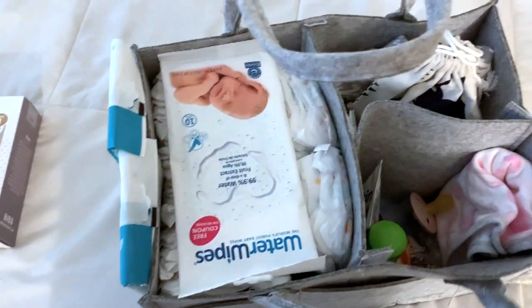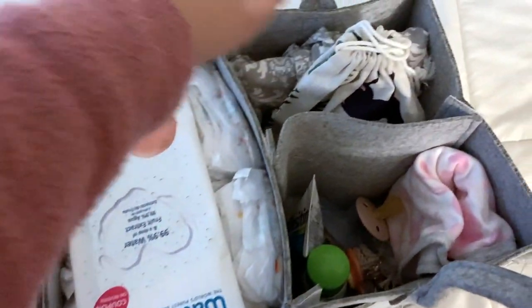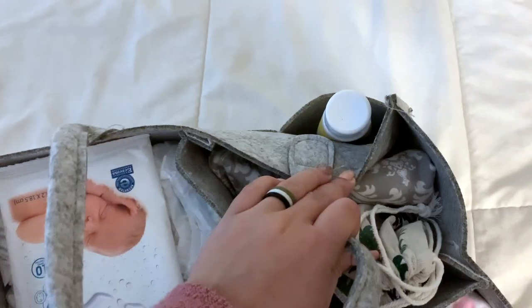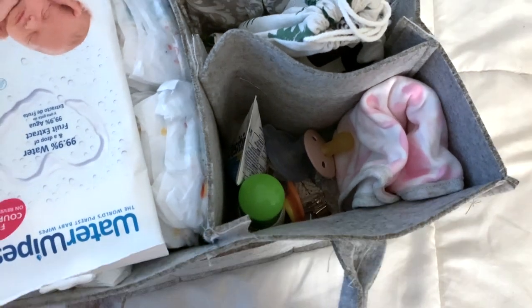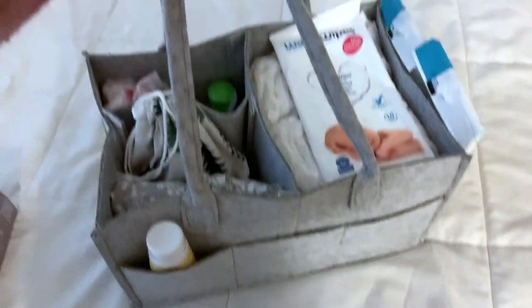That literally took like two minutes but I have everything in there — diapers, wipes, all my breastfeeding stuff is over here, my lanolin's right there, everything else I put in this pocket. And I put a few different binkies just because I don't know what she's going to like, so I have a few different brands in there. But yeah, this is ready to go.